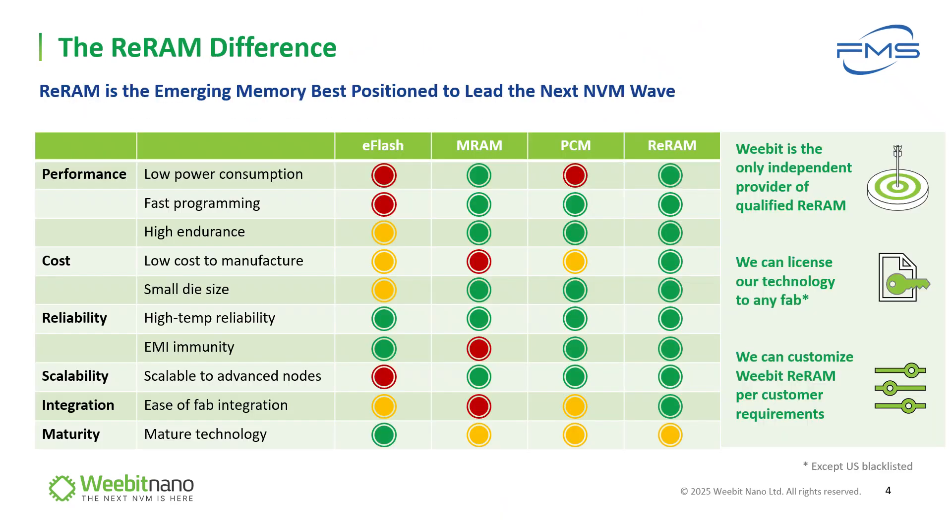Webit is uniquely positioned as the market's only independent provider of qualified ReRAM, with the other two qualified ReRAM technologies belonging to TSMC and UMC. As foundries, neither will license its IP technology to other foundries or IDMs, providing a large and growing market for Webit's ReRAM as the industry looks to replace embedded flash in next-generation devices.